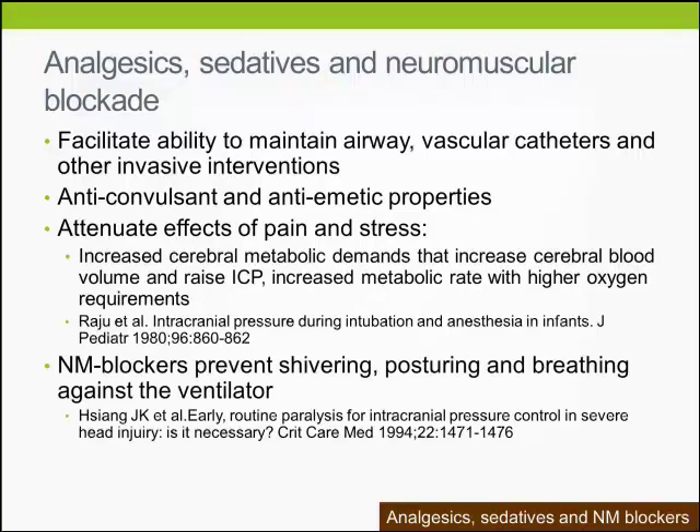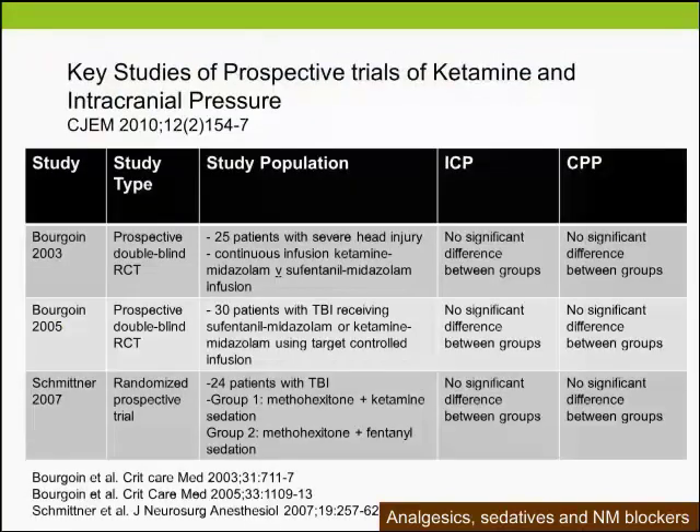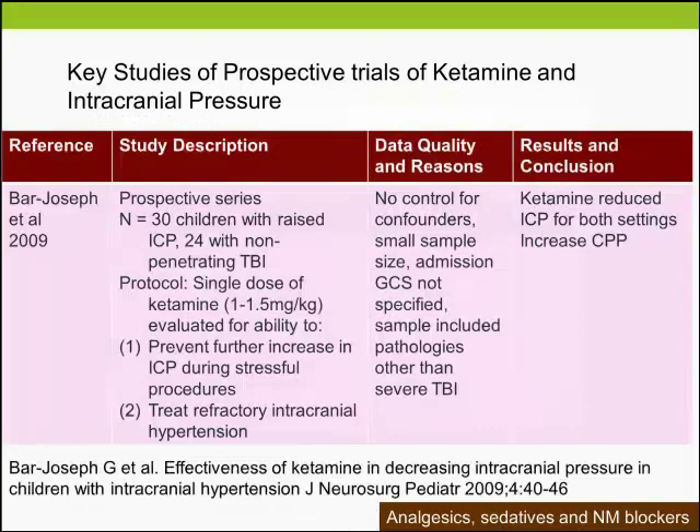For some time, adult studies showed that where ketamine was previously believed to be contraindicated, ICP was not significantly different between groups that did use ketamine. Paediatric studies, including the Bar-Jerusalem series, showed that in a group of 30 children, ketamine reduced ICP during stressful procedures as well as when treating refractory intracranial hypertension.